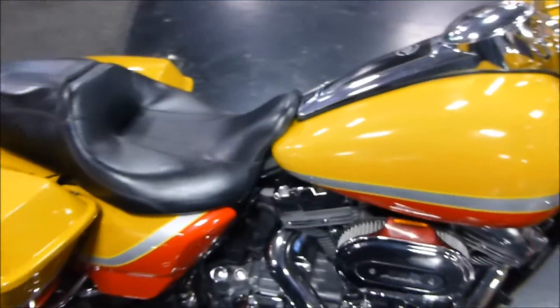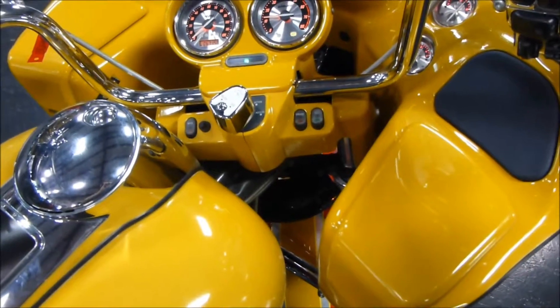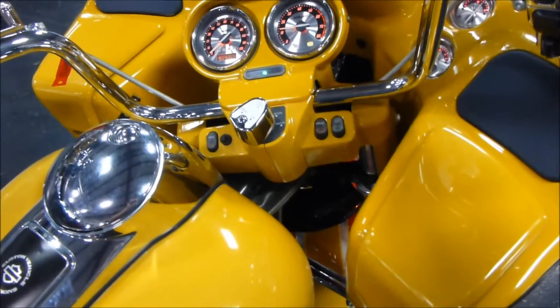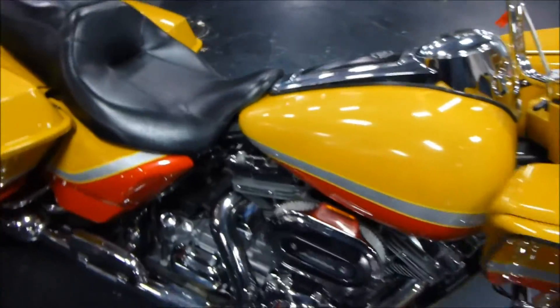There you go folks, there's a good sound of her running. 2009 Harley-Davidson CVO Road Glide.